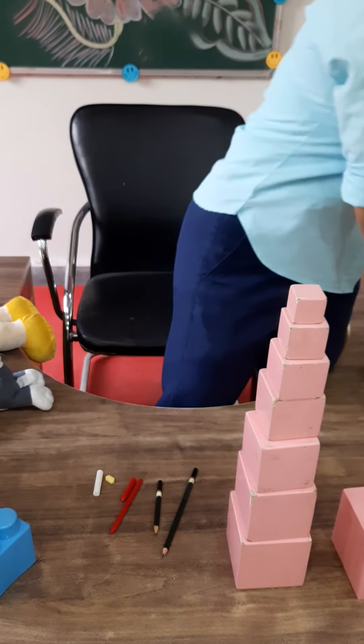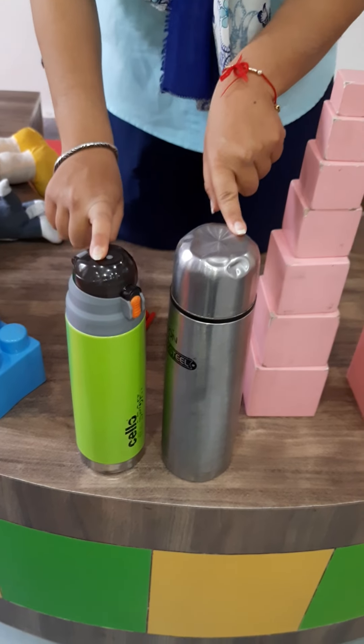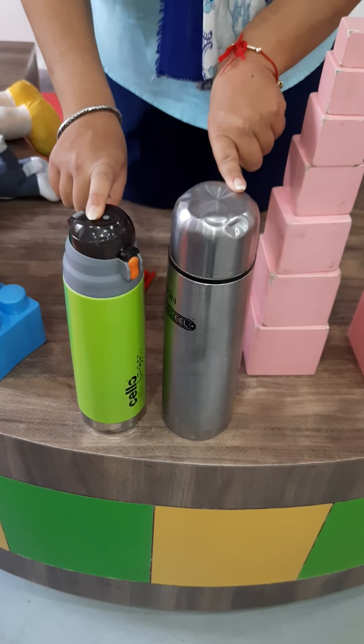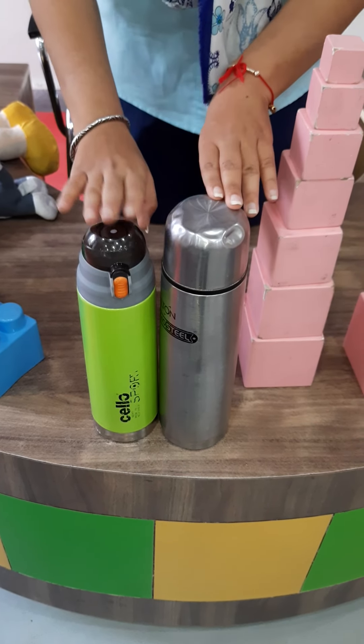Now ma'am will show you two water bottles and you will tell me which one is short. Tell me — silver one is short or green one is short? Yes, green one is short. Green one is short, shorter than the silver one.